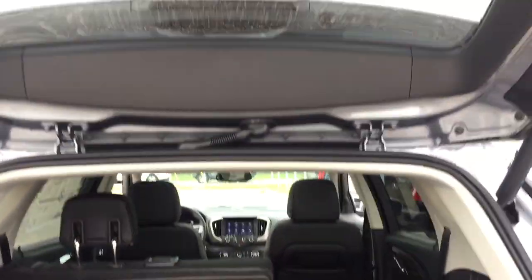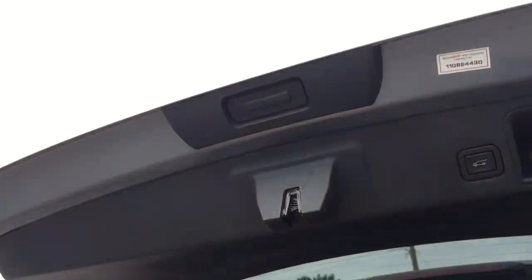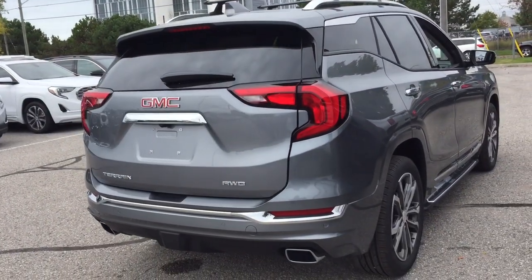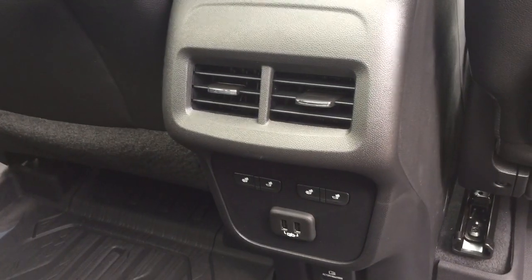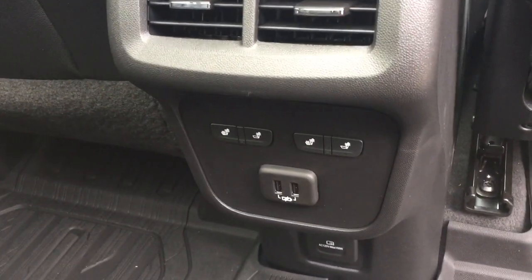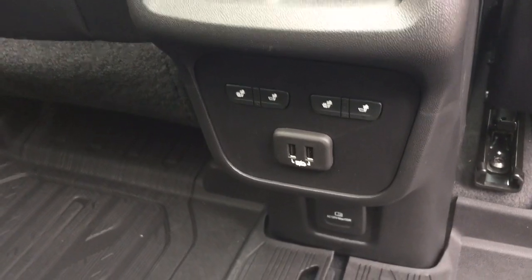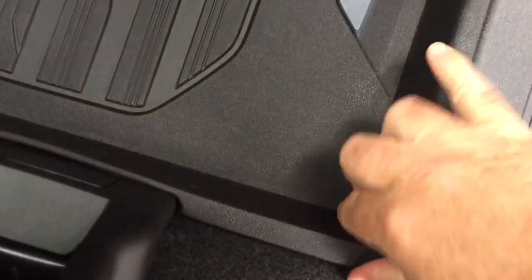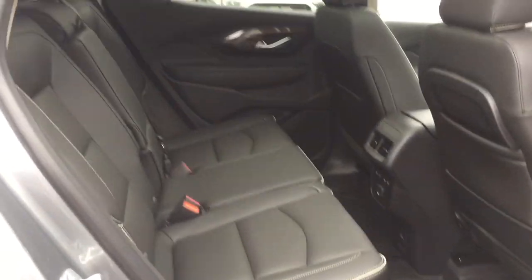To close the hatch, just use this button right here and it's going to safely and securely snap back into place. In the rear you have venting, rear heated seats, two USB ports, three-prong power, and premium floor mats that are nice and deep — so you're not getting the carpeting dirty and they're very easy to maintain. Perforated leather seats continue back here as well.